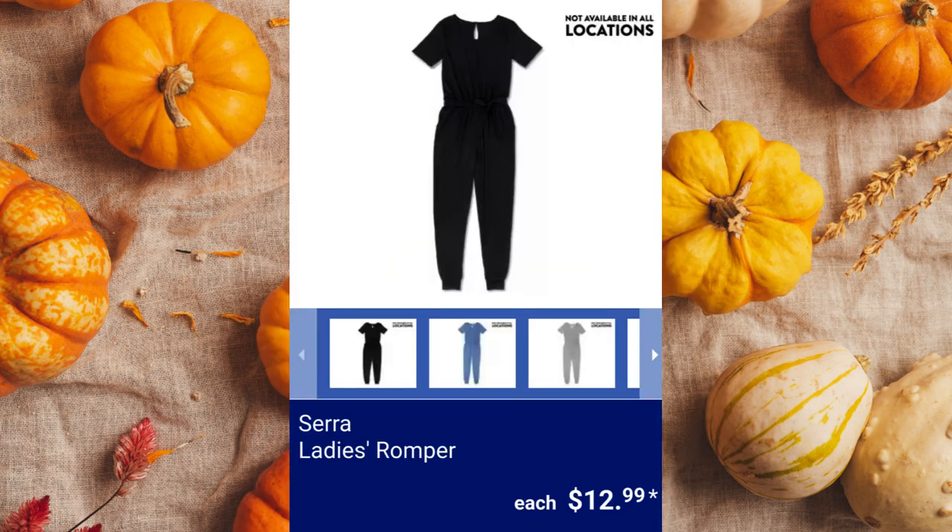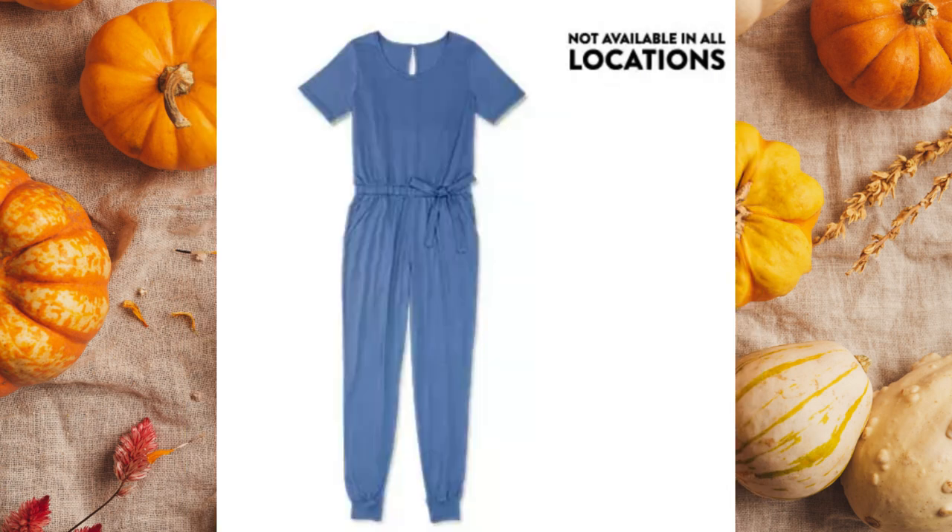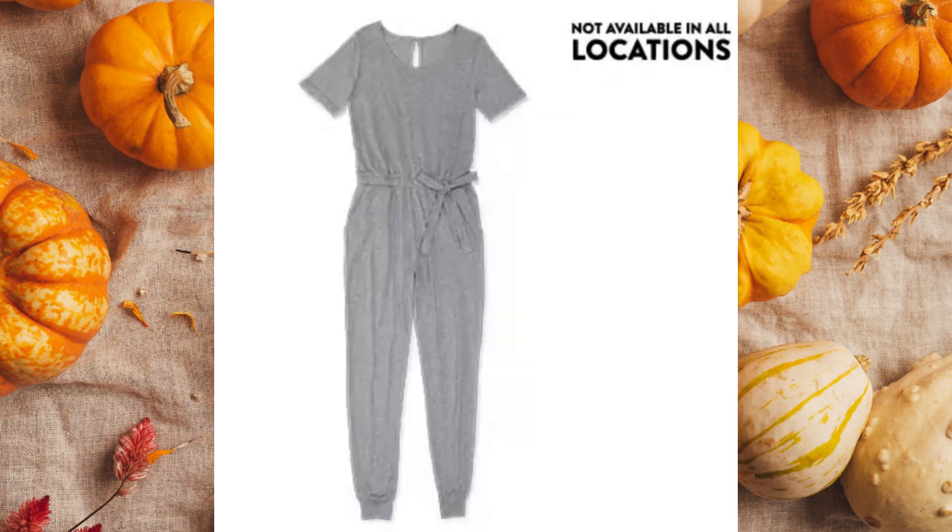Serra Ladies Romper. It contains 55% cotton and 45% modal and is available in sizes small to extra-extra-large for $12.99 each.